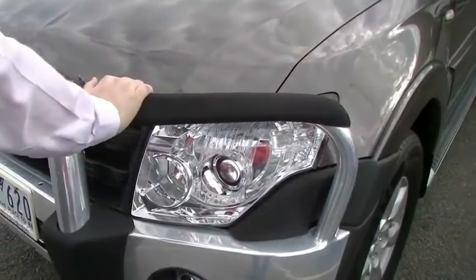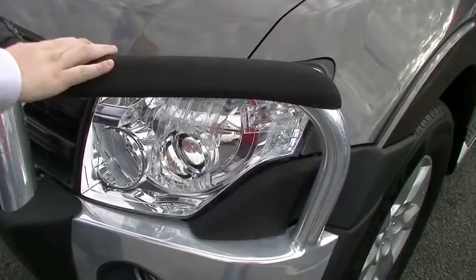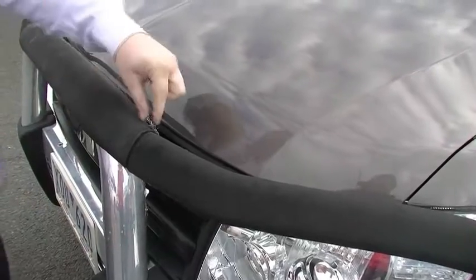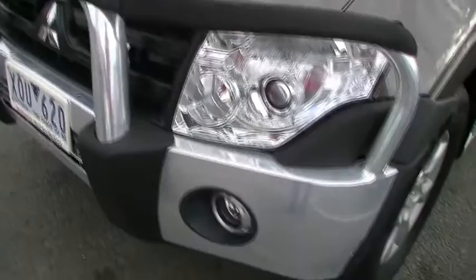On top of the factory bull bar you do get the rubber lining. It does stop some of the blowback from the headlights going back inside. I will get this tidied up - the previous owner had a bug shield over the front and left a little bit there. I'll get the service department to remove that. Factory fitted fog lights of course.